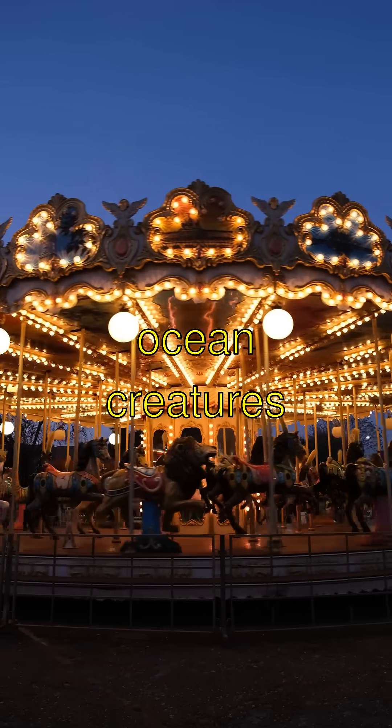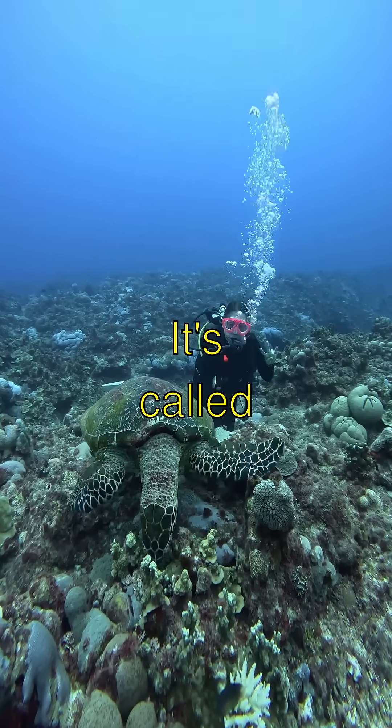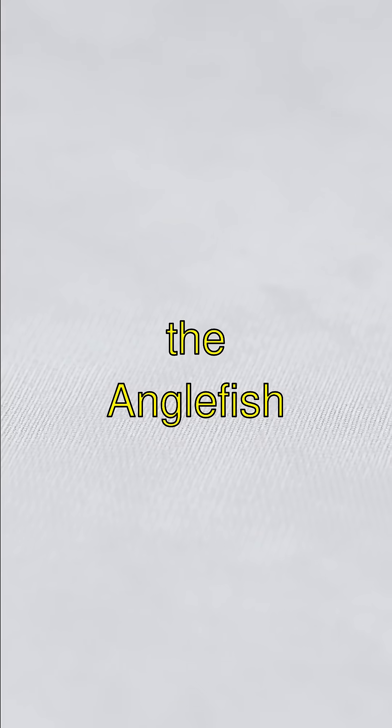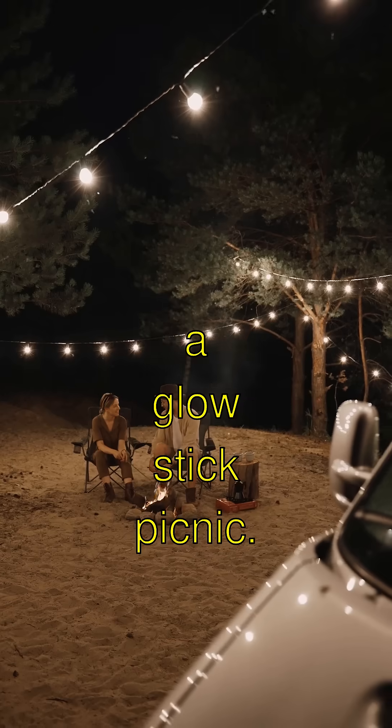Have you ever wondered how deep ocean creatures light up the dark abyss like underwater disco balls? It's called bioluminescence. Creatures like the anglerfish have special glowing parts to attract prey, just like a glow stick picnic.